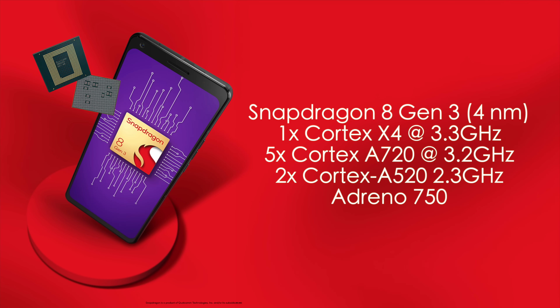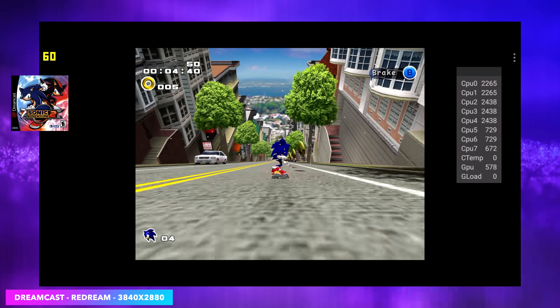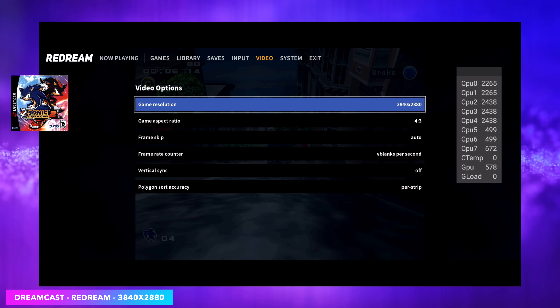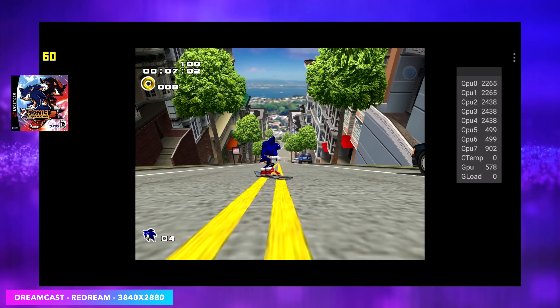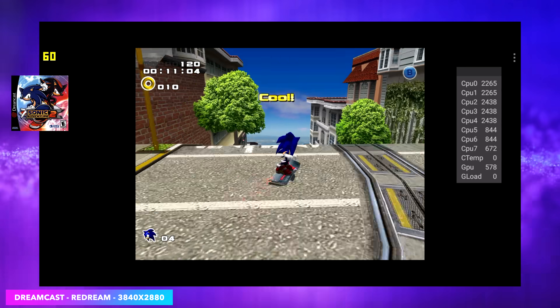So we're going to jump right into some emulation, starting light and working our way up. First on the list we've got Dreamcast. Of course Dreamcast is going to run, but I want to go into the settings — I'm using the ReDream emulator and as you can see I am upscaled to 3840 by 2880. So we've got this emulator totally maxed out, and it's going to run any compatible Dreamcast game at full speed. You're not going to have an issue here.